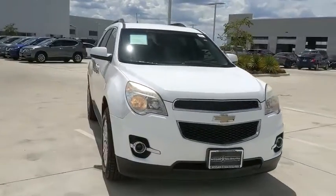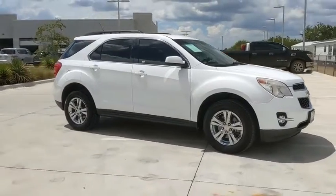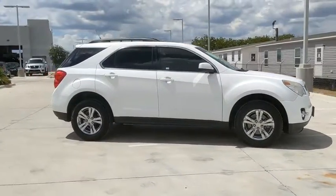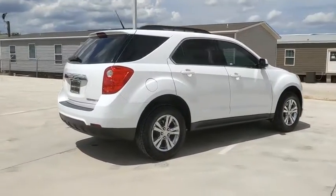Come test drive the 2010 Chevrolet Equinox. Fuel efficiency, safety, and value equals the Chevy Equinox. This vehicle has less than 100,000 miles. Here are some of this vehicle's great options.